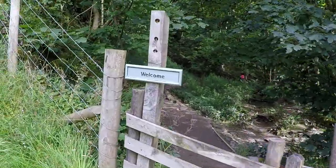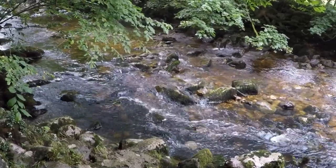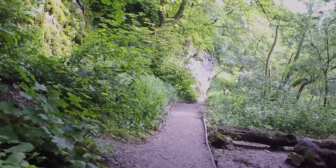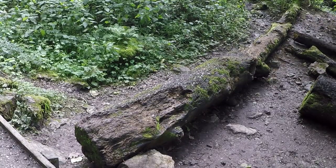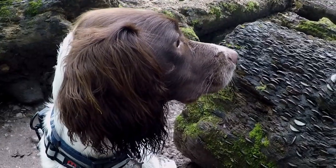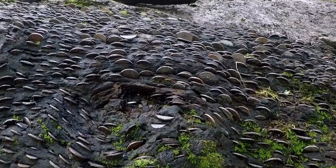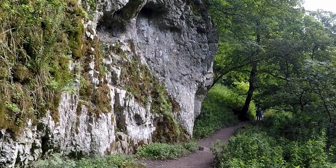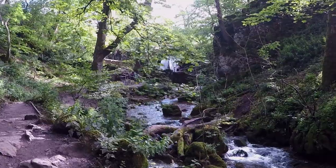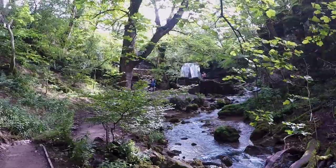Up ahead a second barn marks our arrival at the National Trust owned wood. After passing through a kissing gate we enter a delightful section where the path runs alongside Gordale Beck. For years people have been hammering coins into a fallen tree stump here and making wishes to Janet, Queen of the Fairies. After passing under a limestone outcrop the way continues to rise gently through a wooded ravine, and soon we arrive at Janet's Foss.